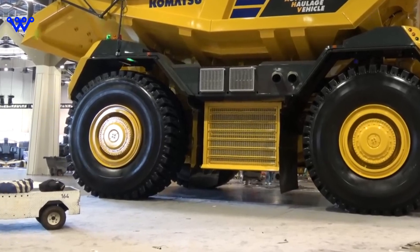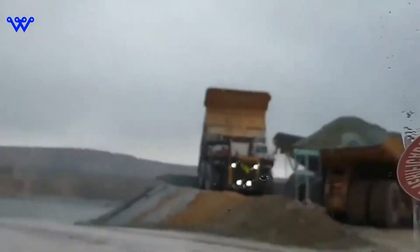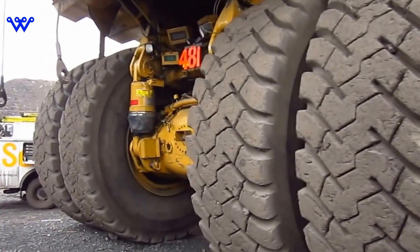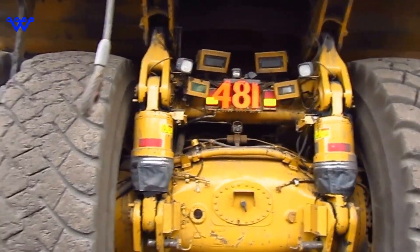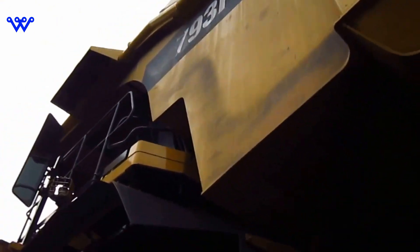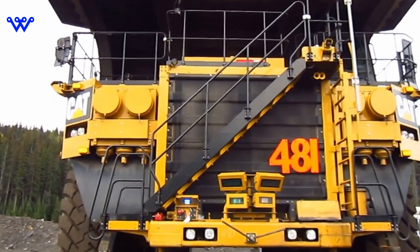Before leaving the assembly line, each Caterpillar 797 undergoes rigorous testing to ensure it meets Caterpillar's stringent quality standards — from performance tests to safety checks, no detail is overlooked. These colossal haul trucks are built to withstand the harshest conditions, ensuring a service life that spans decades. Skilled technicians, trained by Caterpillar's expert team, are responsible for keeping the 797 in peak condition, handling everything from engine repairs to tire replacements with precision and expertise.